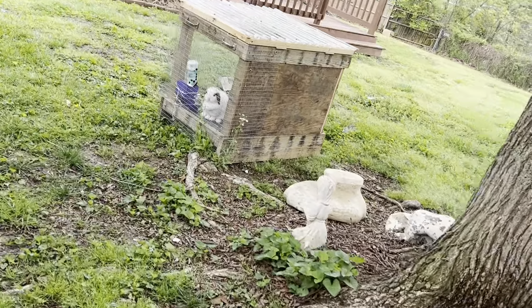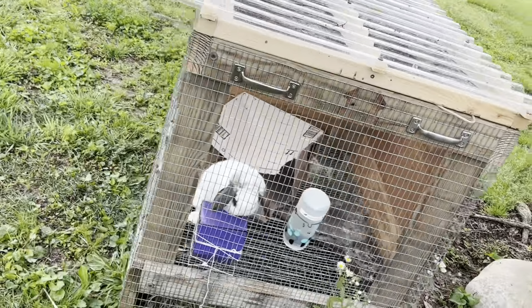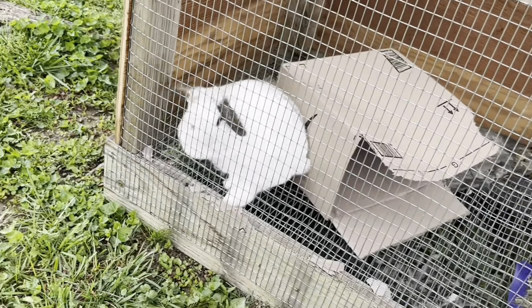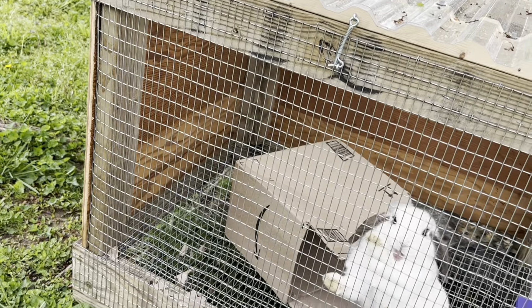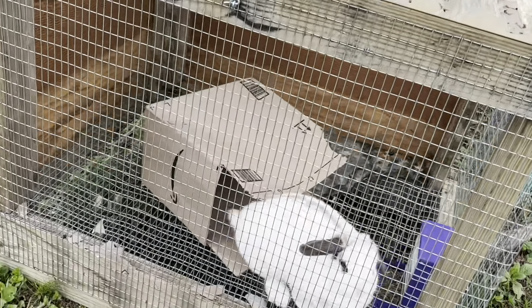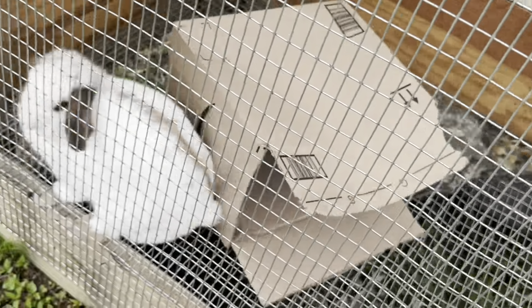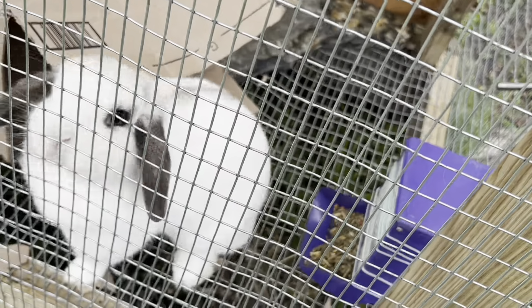Here's bunny in her new little hutch. My husband is going to build her a little box today — the kids put a cardboard box in there which she's just eating. She needs a little corner area for protection. She gets cover and sunshine. She's so lovey — she just loves to be petted. And she loves the dog too.